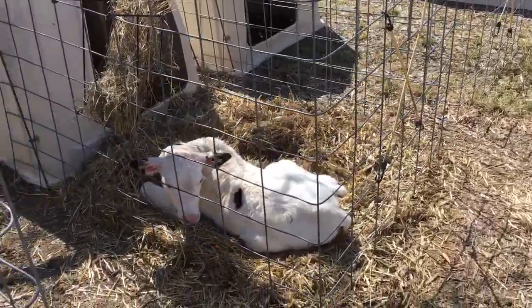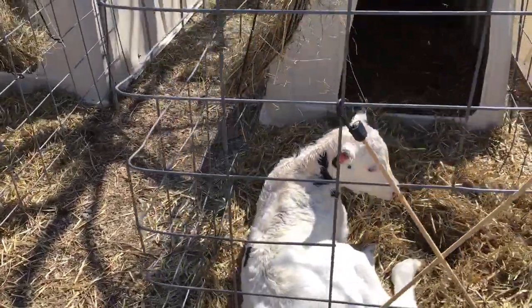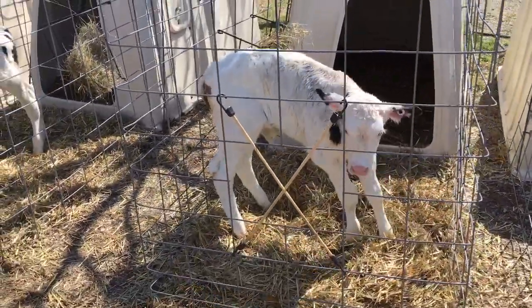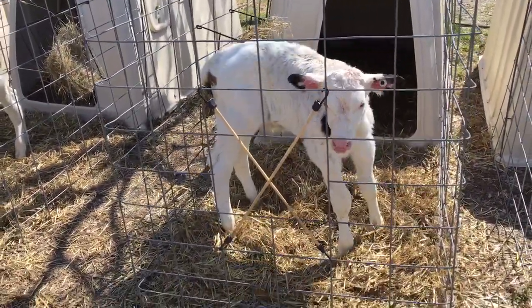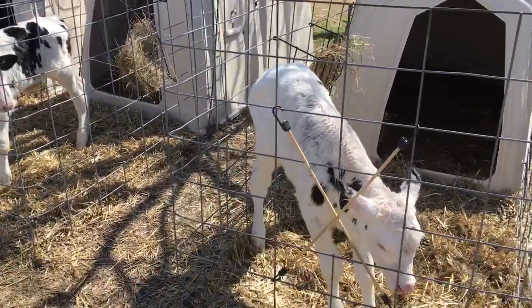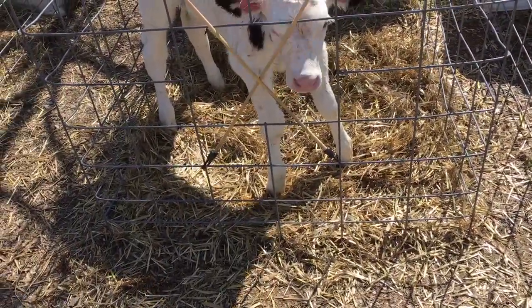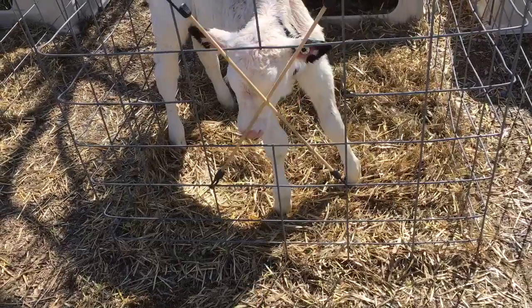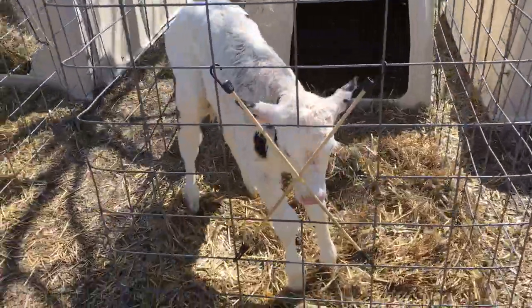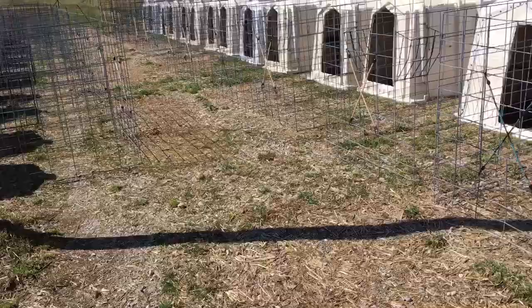This guy is an absolute brute — he is no more than 36 hours old and you can actually still tell on his back he's still kind of wet. He's got to be a hundred, hundred and five pounds — I dare say 110 or maybe even better. He's got some front hoof problems which is kind of common; it usually corrects itself. If it doesn't in another few days I'm going to have to do something.